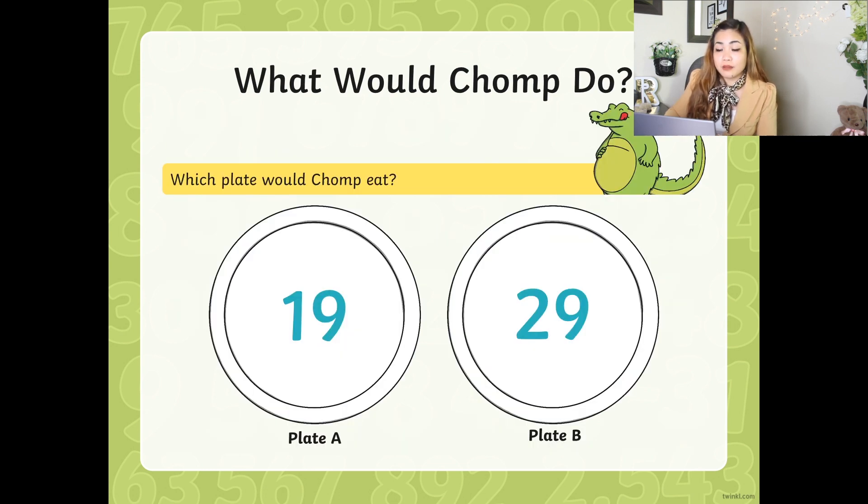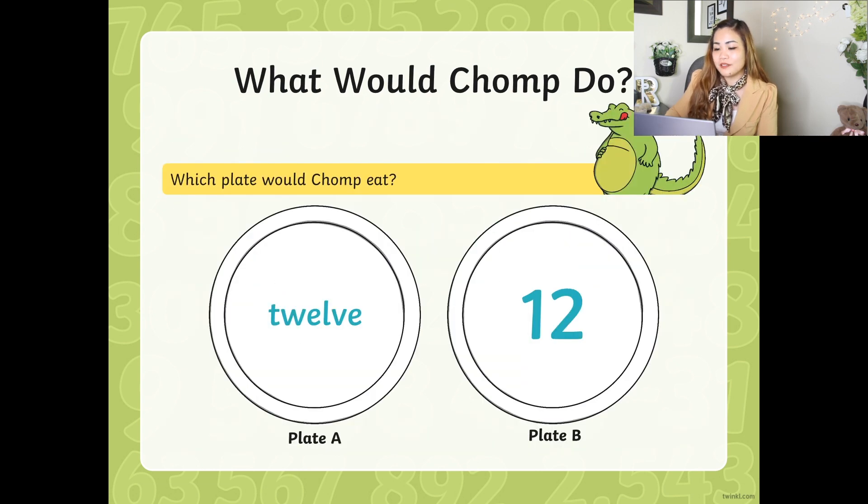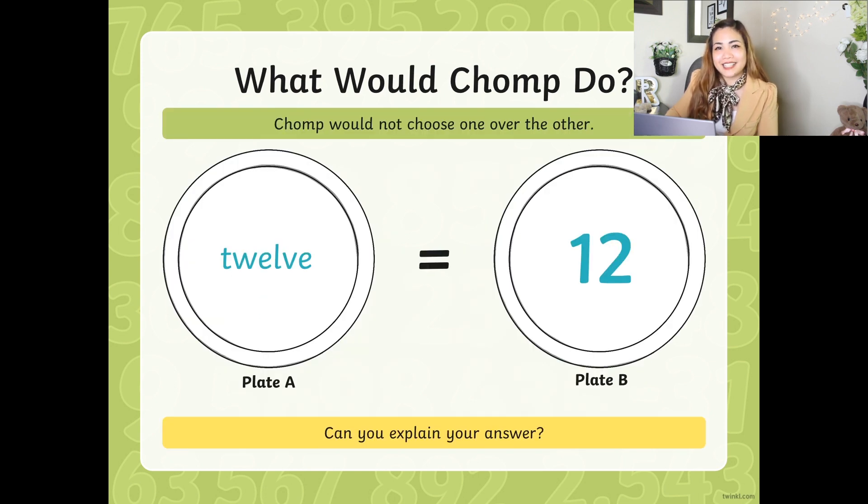Next, look at these numbers. Plate A has number 19. Plate B has number 29. Which plate would Chomp eat? Yes, Plate B. Very good. Next, 12 and 12 — they're the same. On Plate A it only has a number word, but on Plate B it has been written as a number figure. So do you think Chomp would eat any of these? No, he would just put an equal sign.